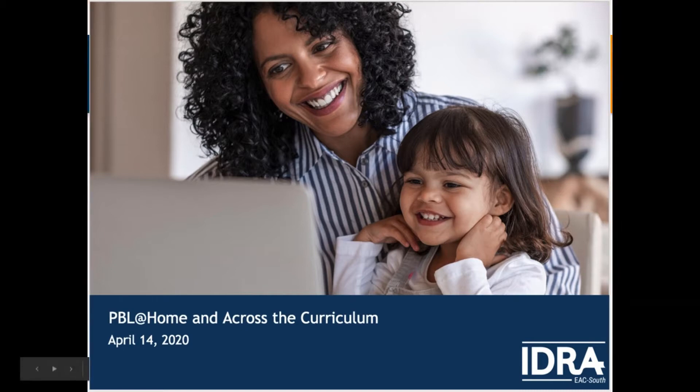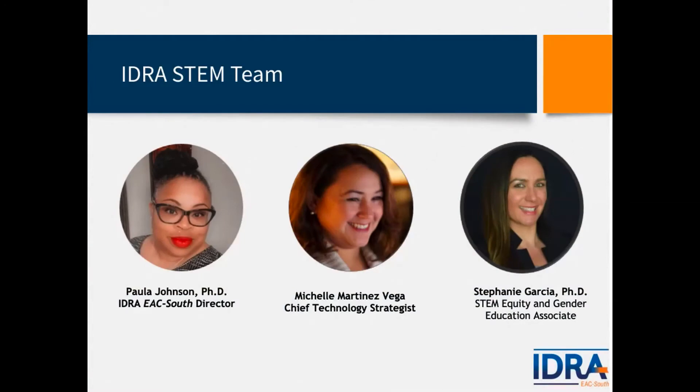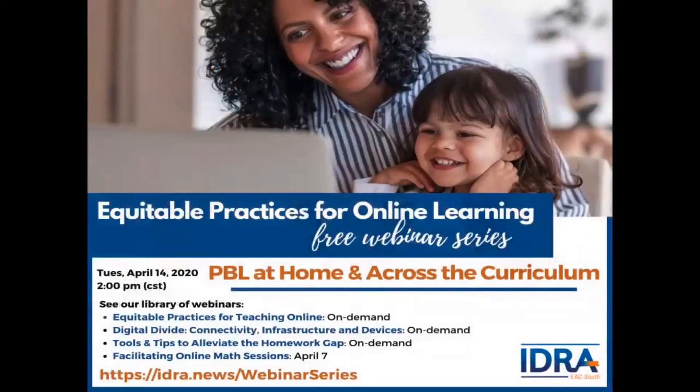We have our wonderful IDRA STEM team. I'm Dr. Stephanie Garcia, a former middle school science teacher from San Antonio. I also taught pre-service science teachers at UTSA and conducted engineering education research at the university. I have two wonderful colleagues: Dr. Johnson, a math educator, and Michelle Martinez Vega, our chief technology strategist — so we cover all areas of STEM.